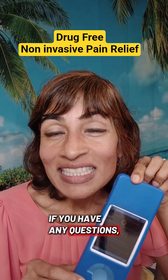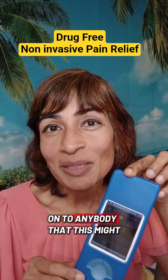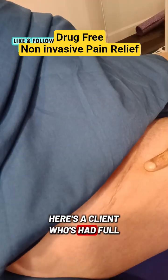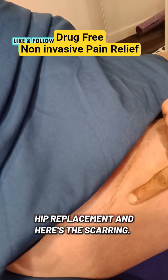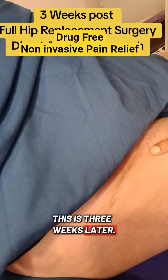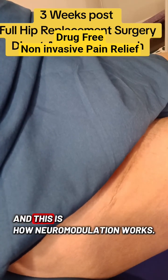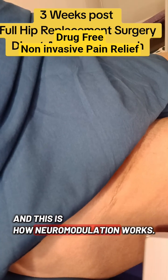If you have any questions, connect with me and pass this on to anybody that this might help. Here's a client who's had a full hip replacement and years of scarring — this is three weeks later. I've been working with this client since day one, and this is how neuromodulation works.